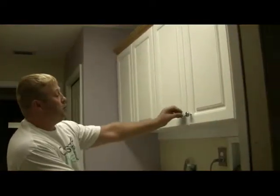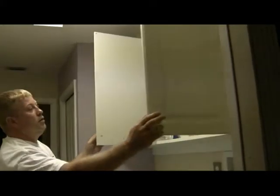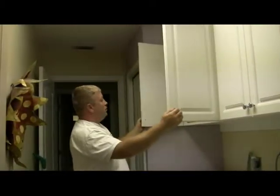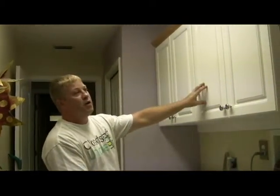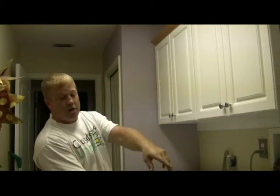Here at Closets Unique, we also do laundry room cabinets. As you can see, you double your space. Not only do we do the home entertainment centers, but the custom cabinets for the laundry room doubles your space, and we also have a hanging rod over the wash tub area.